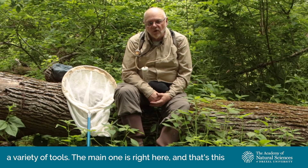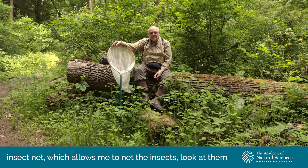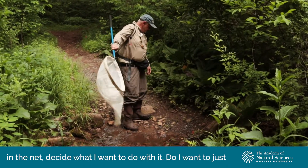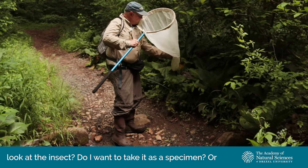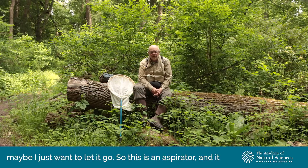When I'm out collecting, I take a variety of tools. The main one is this insect net, which allows me to net the insects, look at them in the net, and decide what I want to do with them — whether I want to just look at the insect, take it as a specimen, or maybe just let it go.